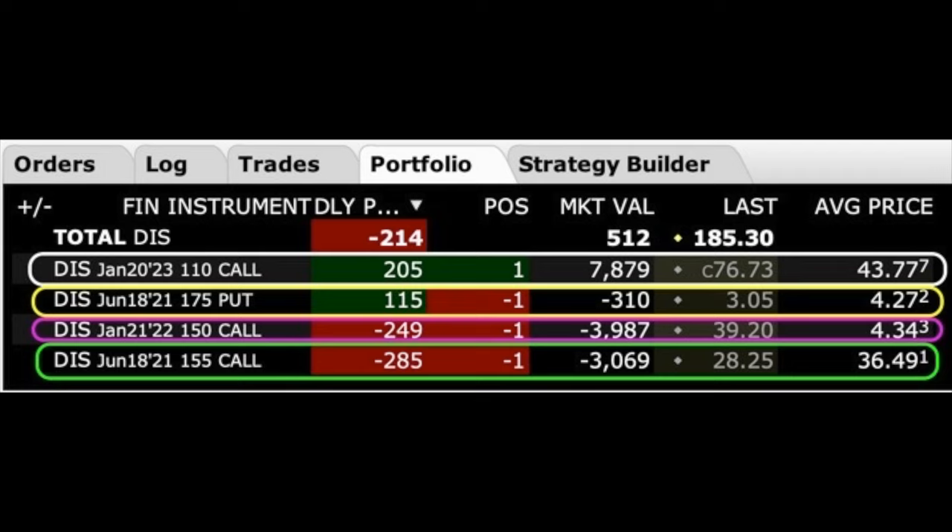The final trading position I want to share with you is an update on our Disney leap option position. We own the January 2023 $110 call option. We've sold the June $175 put option expiring next month, a nearer-term leap call option expiring January of next year in the purple rectangle, and a call option expiring the third Friday of June at the $155 strike price. There's a long story behind this position — check out our previous monthly option trading cash flow videos for the full history.